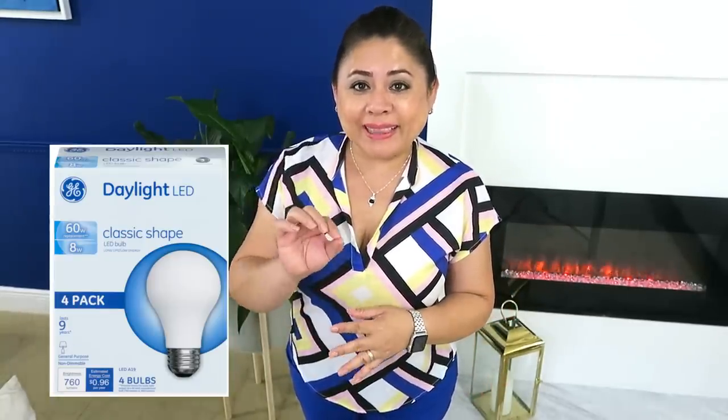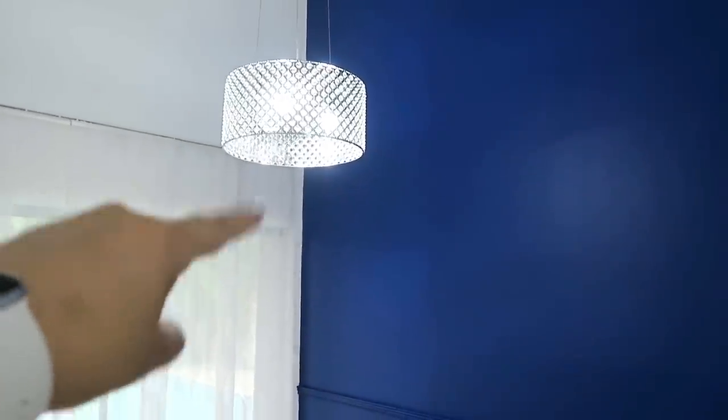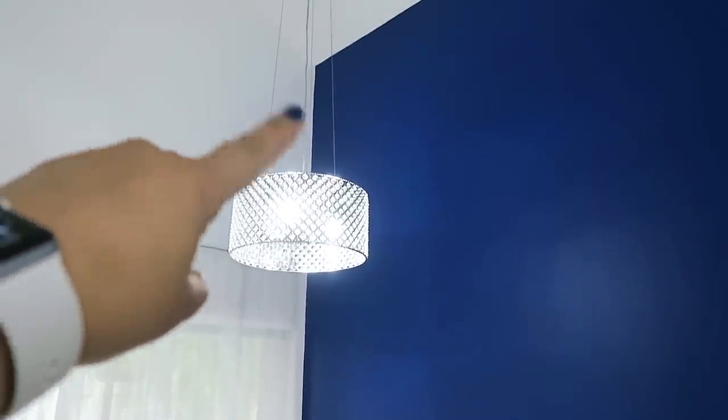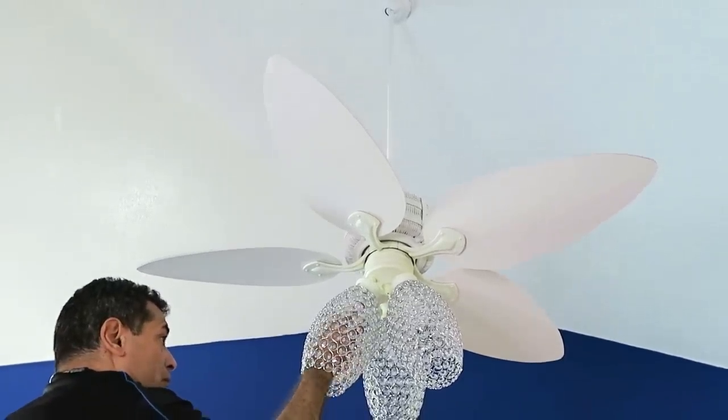Estos bombillos no cuestan mucho cambiarlos. Yo te recomiendo la luz que se llama 'daylight', porque hay como tres tipos: una que se llama 'soft light', otra que es 'warm light', que es un poco más amarillenta. Puedes cambiar la luz en tu hogar y te aseguro que se va a ver tu casa más grande, más bonita y más fresca. Si quieres un área más oscura y romántica, lo podemos hacer con velas, lamparitas y otras decoraciones, pero en general la luz del techo debe de ser muy luminosa y muy brillante.